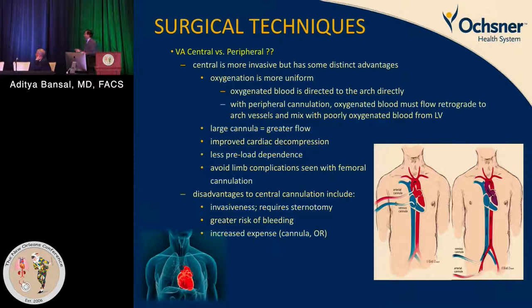Central ECMO is often viewed as too complicated — it increases bleeding and is a more aggressive, much more invasive form. However, it provides very good central decompression, larger cannulas for better flow, improved cardiac decompression, and most importantly less preload dependence, which is very important if you are trying to achieve cardiac recovery. It also avoids limb complications that we are all very aware of with peripheral ECMO.